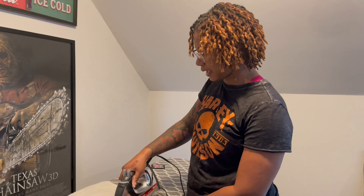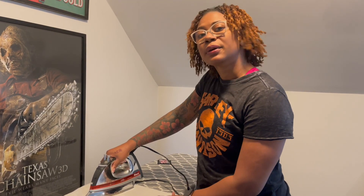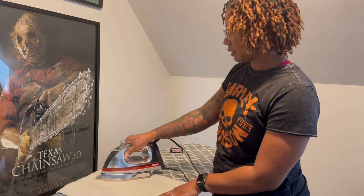If y'all have any vest ideas — do y'all color coordinate your vest, or do you just throw whatever on there? Whatever color patch you like, as long as it represents you? Or do you try to keep a color theme? That matters to me — I try to make everything match for the most part.